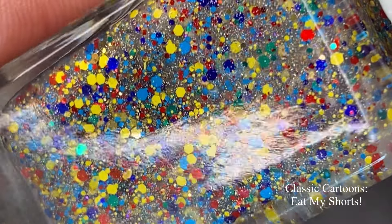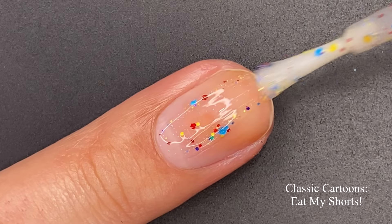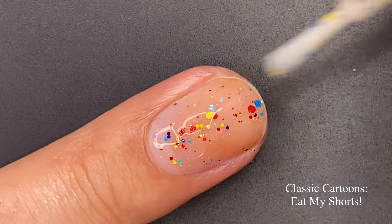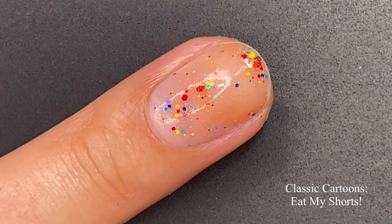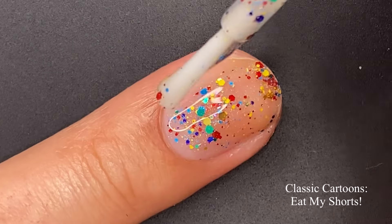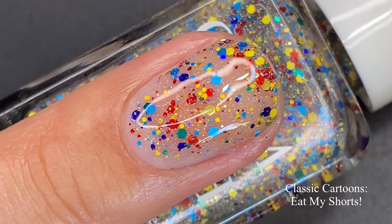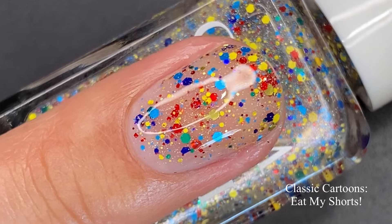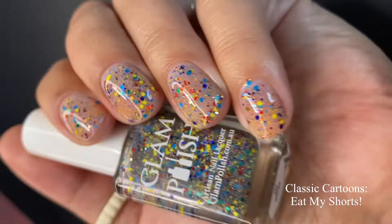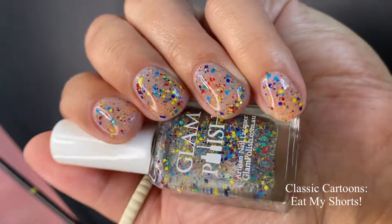Next up we have 'Eat My Shorts,' inspired by The Simpsons. I didn't watch The Simpsons growing up — it just wasn't my cup of tea. This one is a bright glitter mix with scattered holographic flakies in a clear base. It's so fun — definitely a perfect topper for spring and summer. Glam Polish does a really good job with toppers, and the glitters don't settle in their polishes either — they stay suspended, which is what you want.